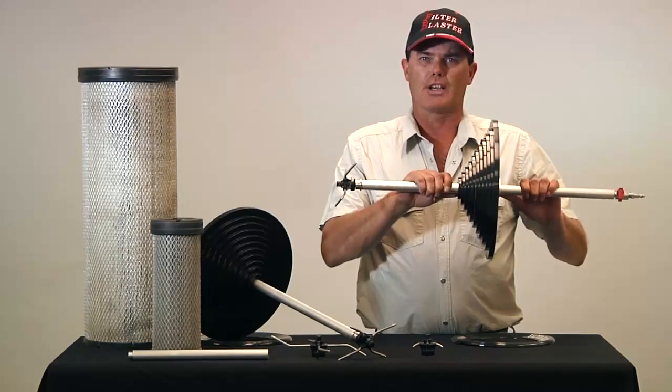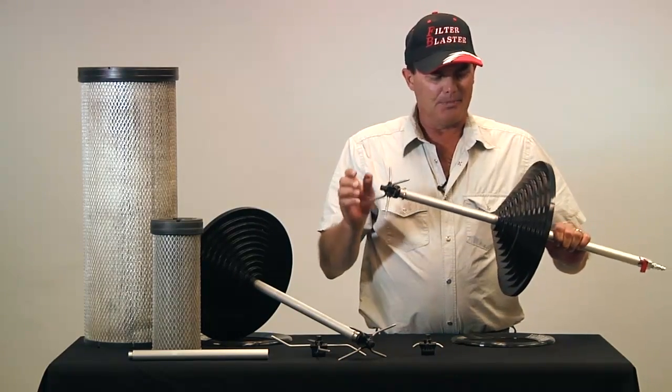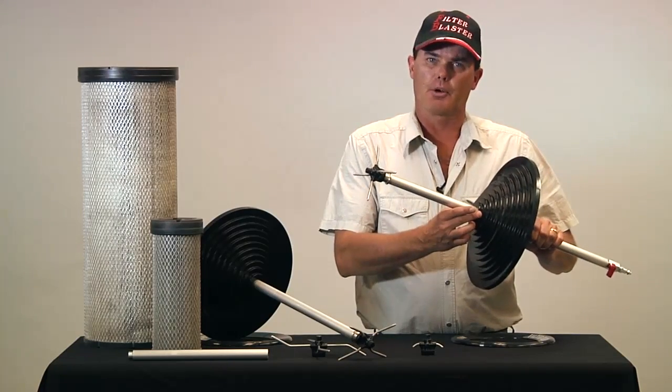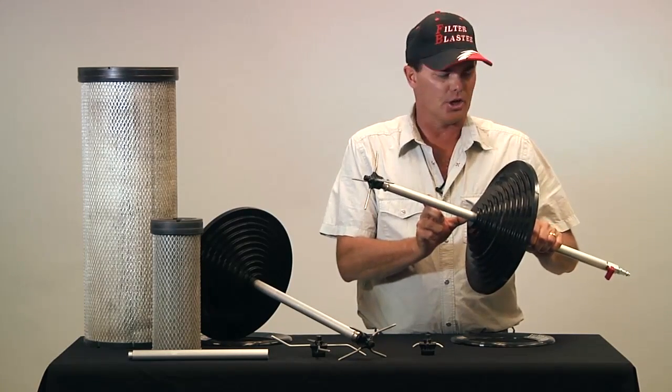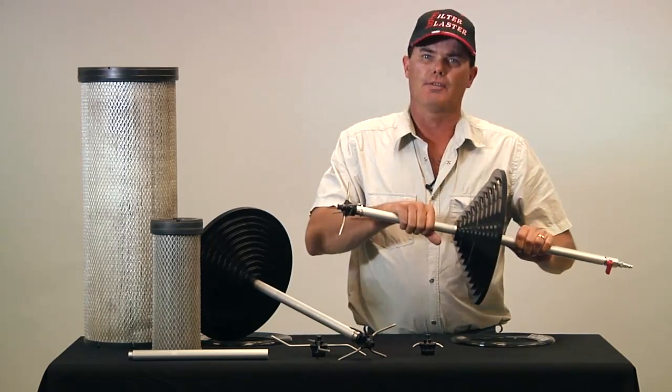This is a centrifugal force air induction chamber known as a Filter Blaster. Its air ride technology allows you to clean any type of filter from only 3½ inches inside diameter and only 3 inches tall, up to 12 inches inside diameter — clear up to 6-foot tall air filters.